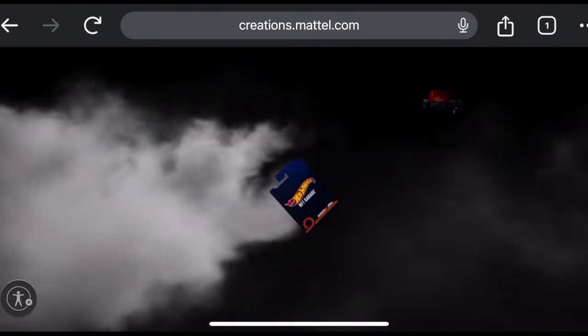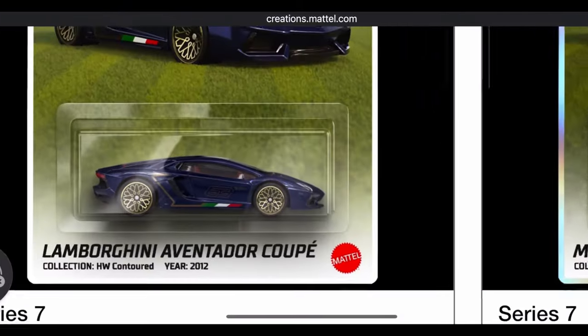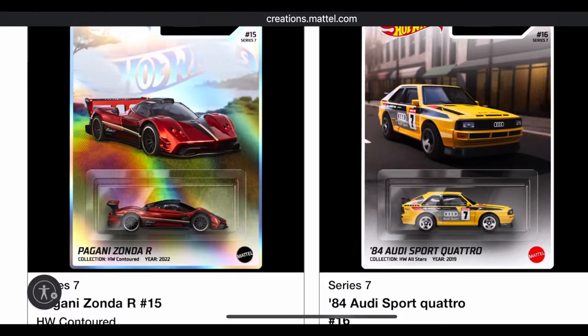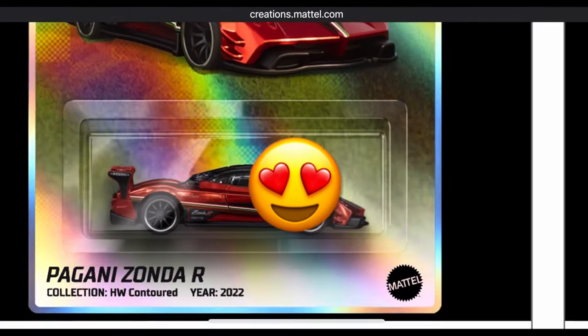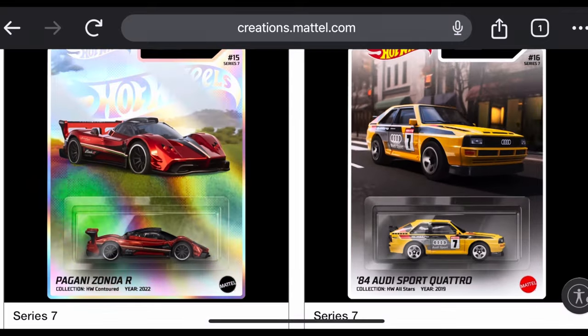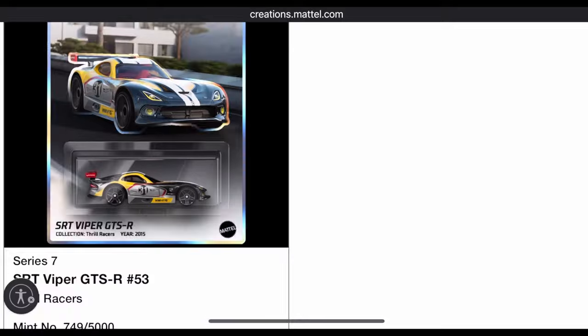Pack number seven: another Lamborghini Aventador but this time just the common version. And oh sweet — essentially the other redeemable I wanted: the Pagani Zonda R, plus a little uncommon Viper at the end.